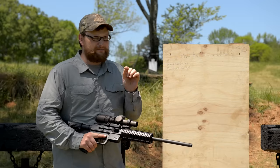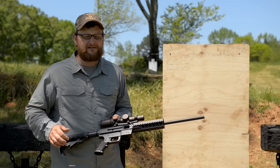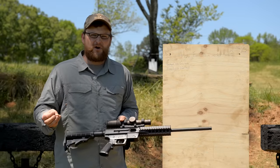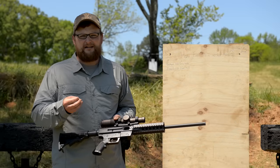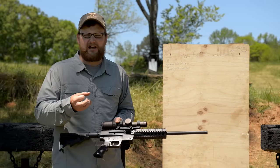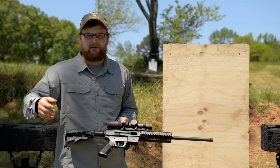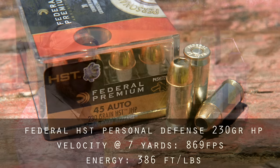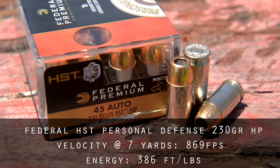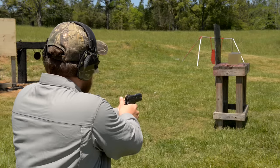Just to get a baseline, we're going to fire some Federal HST 230-grain ammunition into a ballistics gel block to show you what the round is intended to do with expanding ammunition at combat distances. This gives us a baseline on what we're trying to replicate at longer distances. We're seven yards away with a clear ballistics 10% FBI block. Let's give her a try.